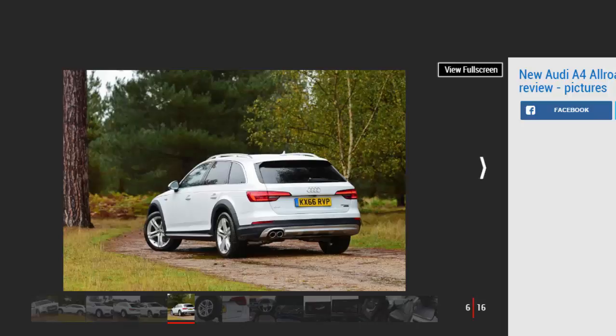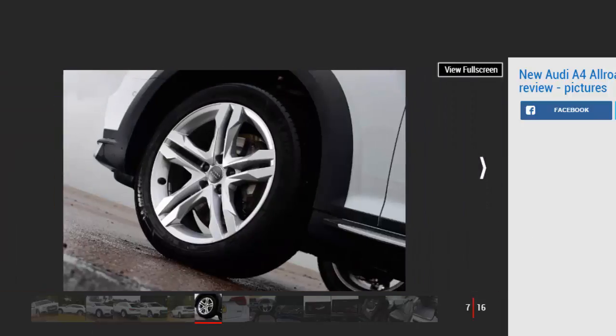As always, the dual-clutch box slurs shifts nicely, and it's nicely refined for a four-cylinder. On the motorway, the A4 Allroad softens bumps and otherwise harsh expansion gaps with aplomb, with less of the wind noise that blights bigger SUVs.